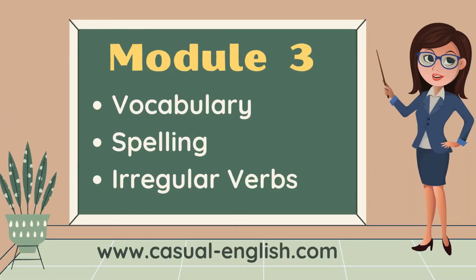Module 3: vocabulary, spelling, and irregular verbs. And there's vocabulary and spelling blended through the entire course.